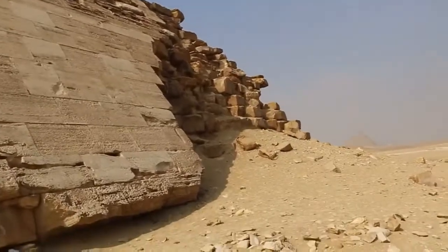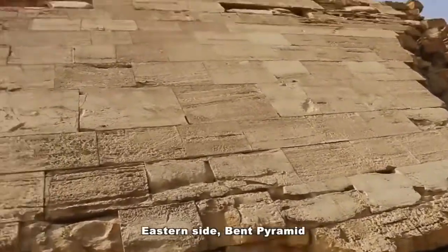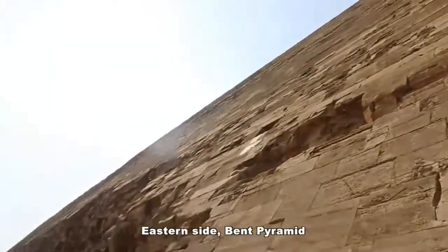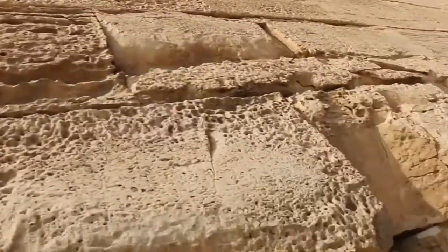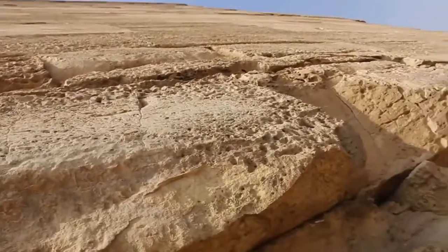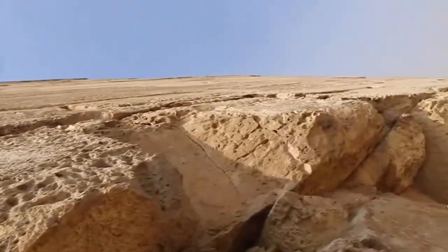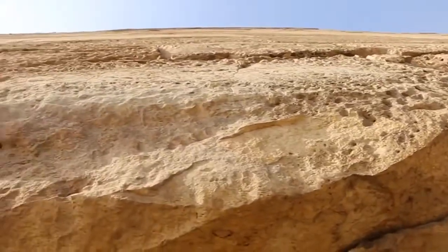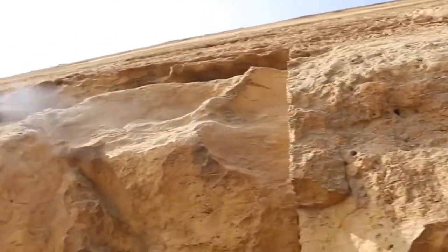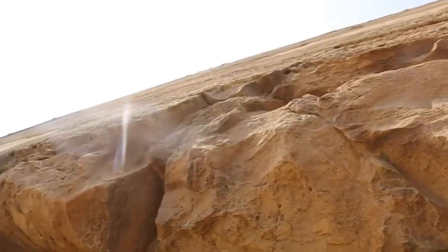We're at the corner of the Bent Pyramid here and it goes up like so. Just for interest, putting the camera down to the level of the casing stones and getting an idea for how flat this thing really is when you look up at it.